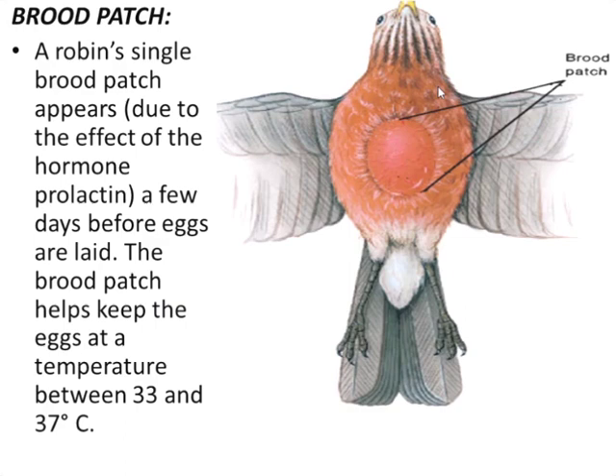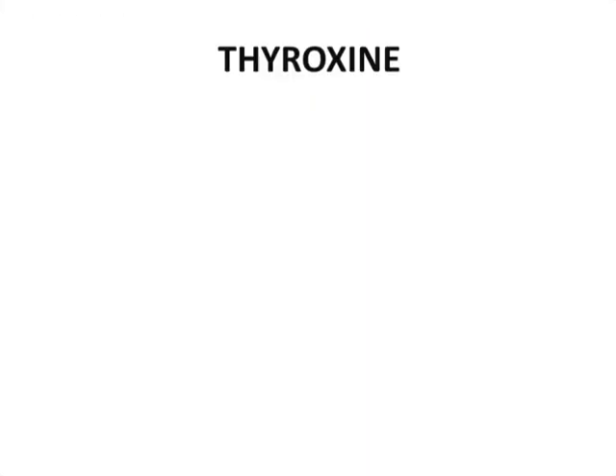On the abdomen side of this bird, all the feathers are dropped due to prolactin, and there is a swollen portion rich in blood vessels. This is because just a few days before egg laying, this patch forms and the bird brings this patch close to the eggs to provide them heat during embryonic development. This patch is used to provide heat to the eggs for hatching, keeping the eggs at a temperature between 33 and 37 degrees Celsius.